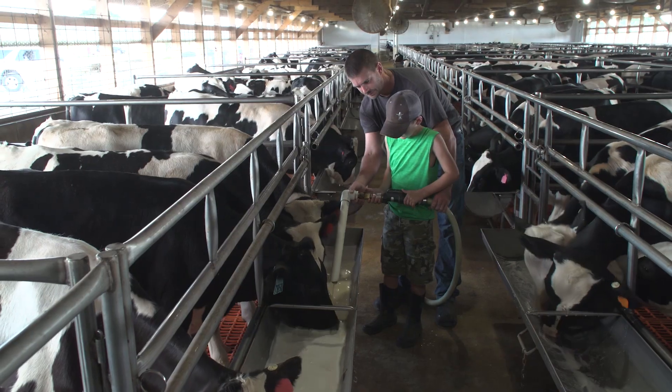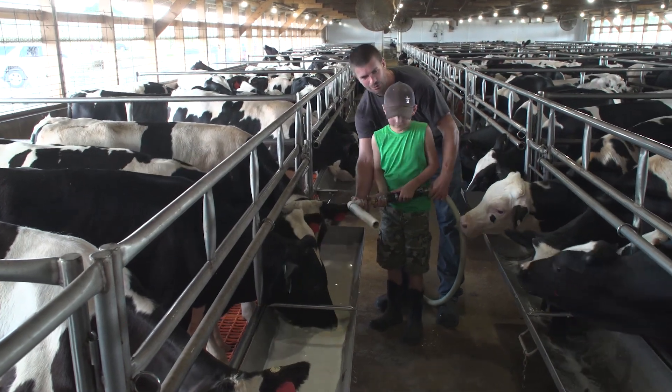Later in the evening, around 5 o'clock p.m., the farmer will come back and give them their afternoon feeding of milk replacer. Then again, he'll give them water to have free choice, available throughout the evening. If the calves feel thirsty or hungry at any time, they'll have access to their grain mix and to their water.